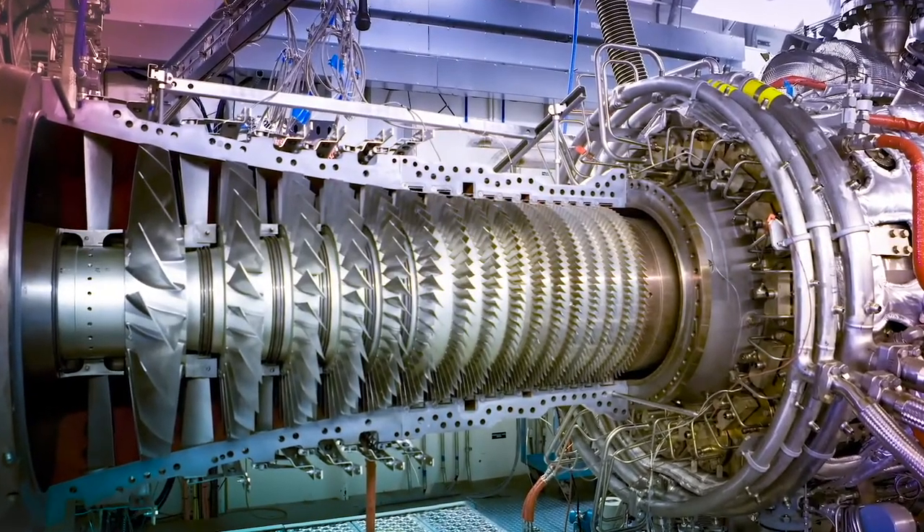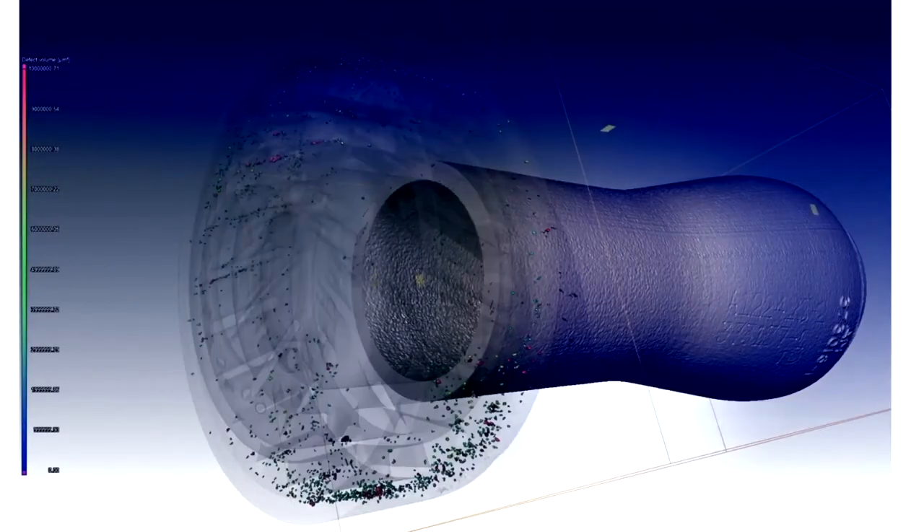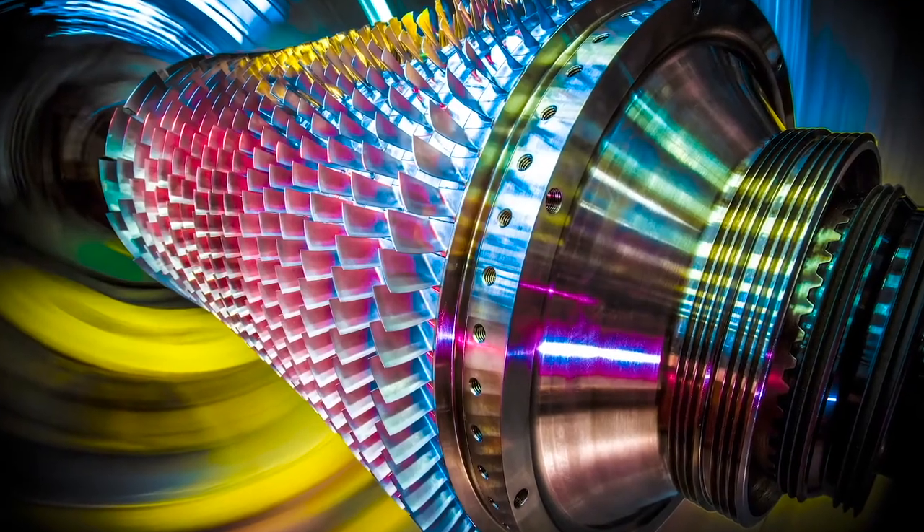That test was successful and really shows that we can use additive-manufactured components in these extremely demanding end-use applications such as engines.